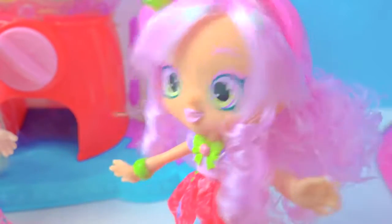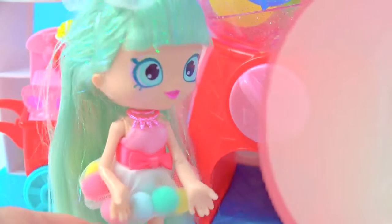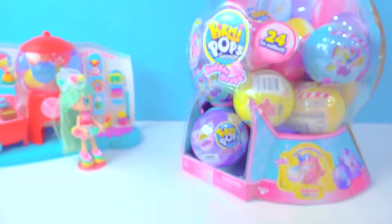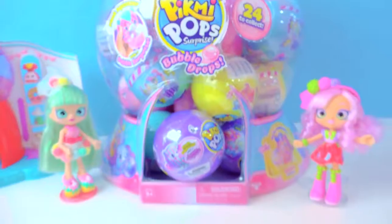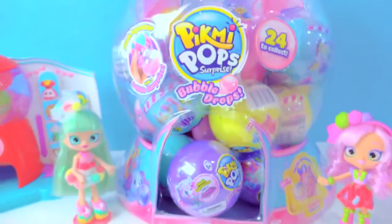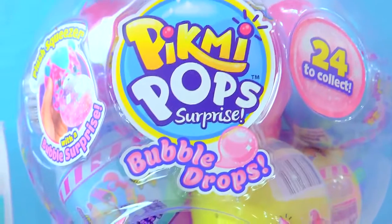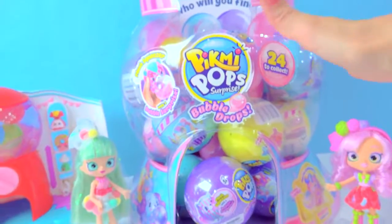You can blow a really big bubble. Watch! Whoa! Pommy, where are you? Whoa, what in the world? Ha ha, get ready for a bubble drop surprise! Whoa, Cookie Fans! That was pretty impressive. Pommy blew the biggest bubble from bubblegum ever, and it created this Pikmi Pops Bubble Drops Surprise gumball machine. This is a surprise from Moose Toys.